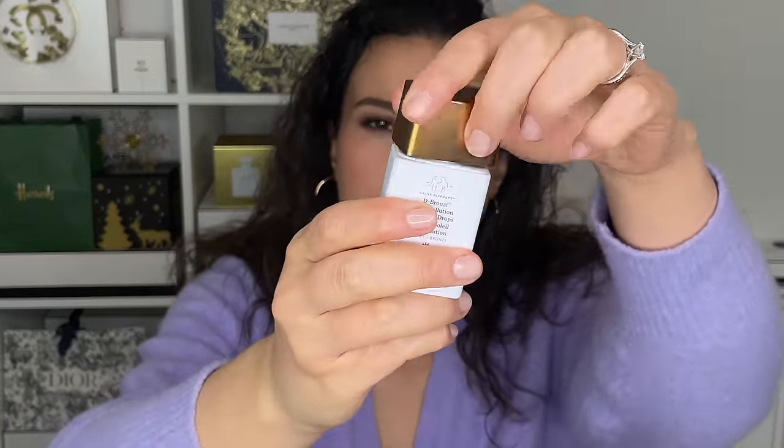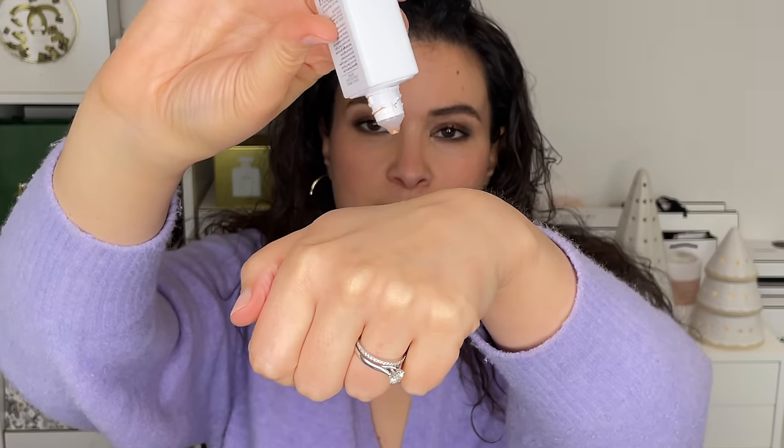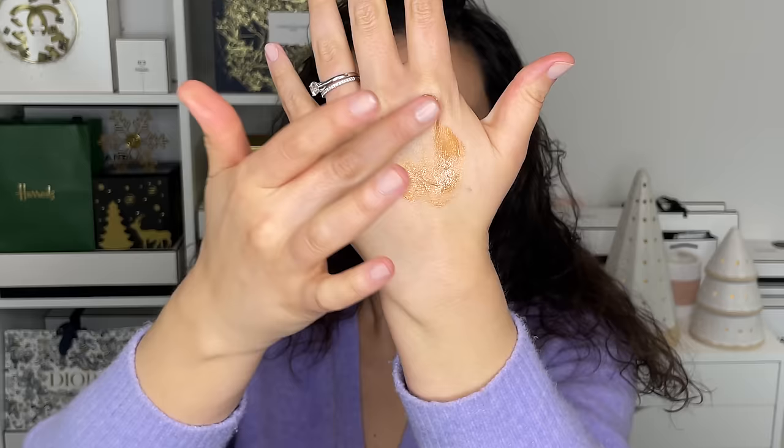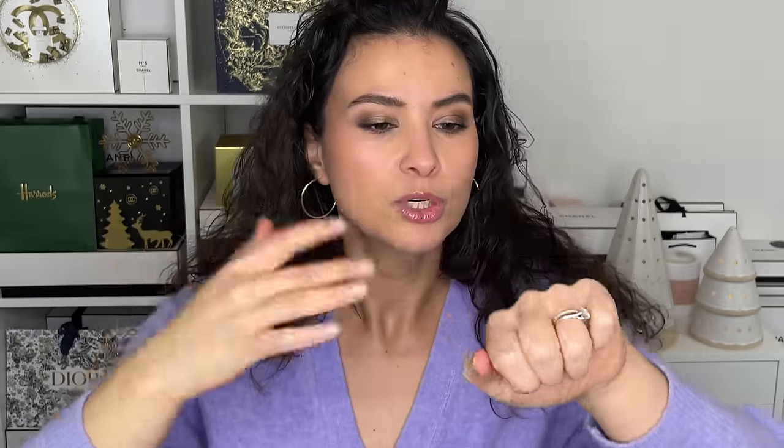I'm wearing that primer today mixed with a drop of the Drunk Elephant Bronzing Drops. I used this all summer and I'm still wearing it now. You can add a drop or two to your foundation or primer routine to give yourself a bit more glow, a bit more tan in the summer. Or if you just want a beautiful slight bronzed glow throughout the year, you can wear this on its own for a no-makeup makeup day. It's called the De-Bronzy Anti-Pollution Sunshine Drops — a lot of words for beautiful, glowy drops of sunshine.